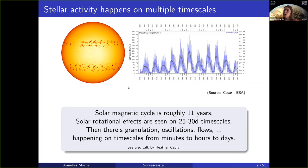Within the cycle, you have effects mainly from stellar rotation — solar rotation for the sun — that happens on timescales of about 25 to 30 days, simply related to the rotation of your star where magnetic regions come in and out of view. Then there are other timescales related to granulation, oscillation flows that can go from a couple of minutes to several hours to several days and are currently very hard to control and understand. So stellar activity is highly variable, happens on multiple timescales, and is very present in our data.